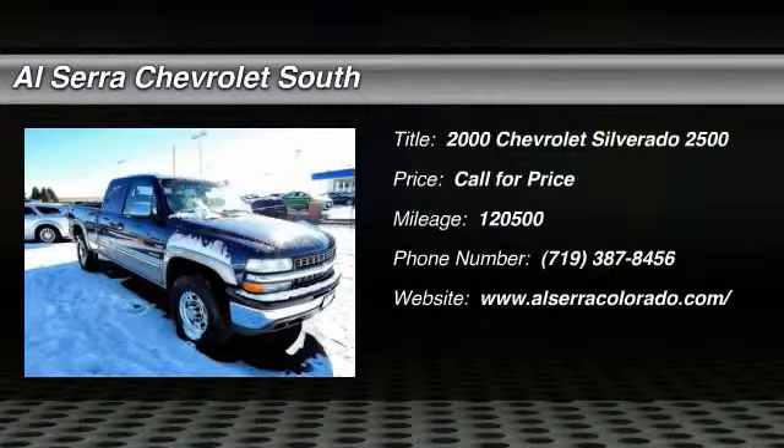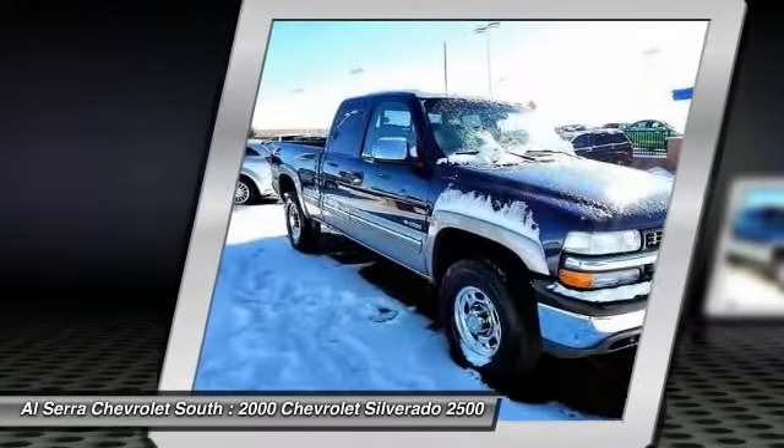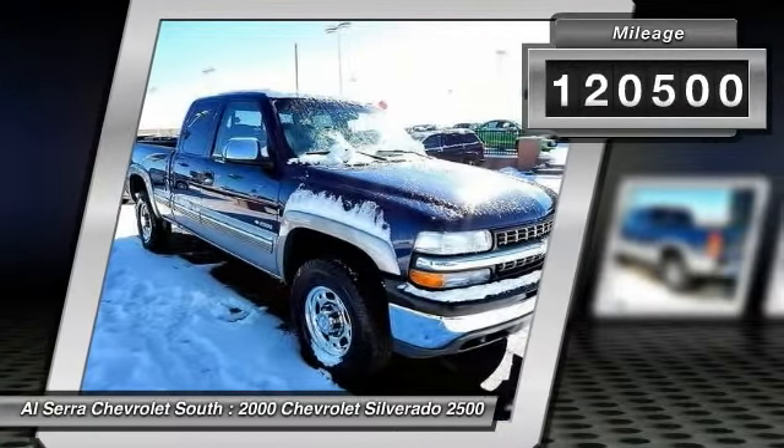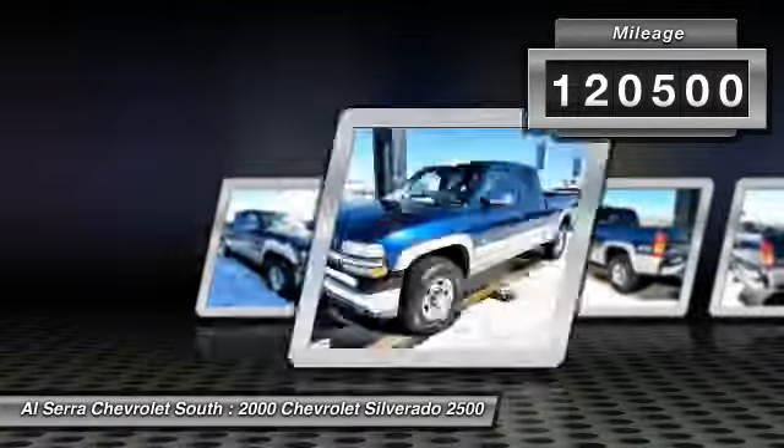The 2000 Chevy Silverado 2500 HD. This pickup truck pulls unlike any other. This vehicle has less than 125,000 miles.